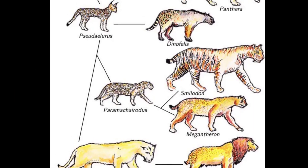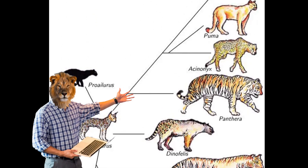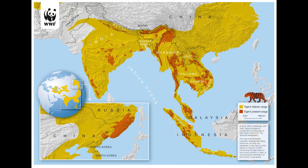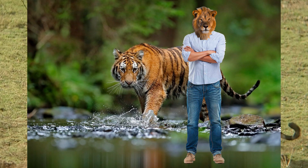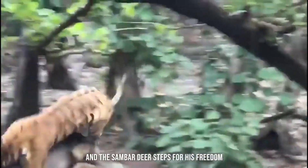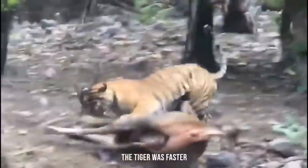The tiger lineage specifically diverged from other big cats approximately 2 to 3 million years ago, likely in the region that now includes China and Southeast Asia. Fossil records from northern China and Java show evidence of early tigers, indicating these regions were crucial in the evolution of the species. This migration was driven by the search for prey, suitable habitats, and avoidance of competition with other large predators. Tigers adapted to different environments by developing unique subspecies, each suited to its specific habitat.